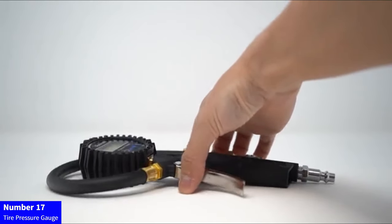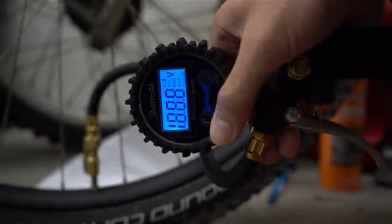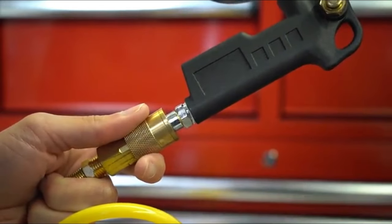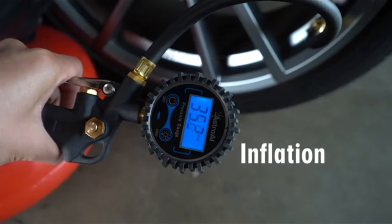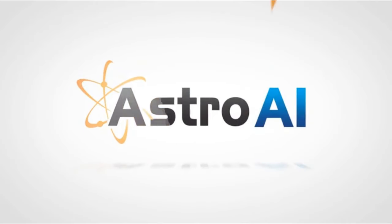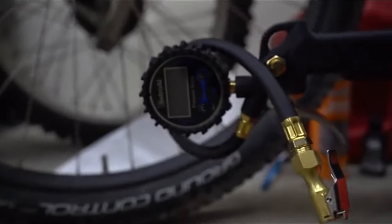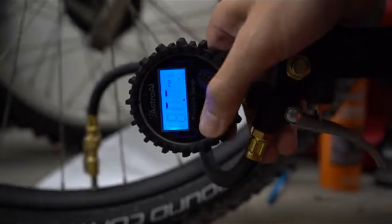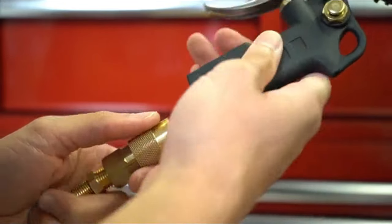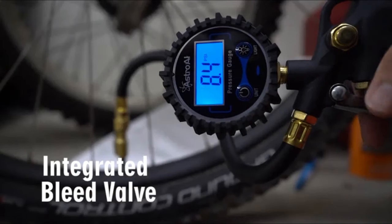Number 17: Tire Pressure Gauge. Ensure optimal tire pressure with the Astro-AI Digital Tire Pressure Gauge with Inflator. This heavy-duty tool comes complete with a 250 PSI air chuck and compressor accessories, featuring a quick-connect coupler for efficient inflation. The 0.1 display resolution provides precision, making it a must-have car accessory. Perfect for stockings or as a thoughtful gift for men, Astro-AI brings reliability and convenience to your tire maintenance routine. Drive confidently with well-inflated tires, courtesy of Astro-AI's trusted performance.